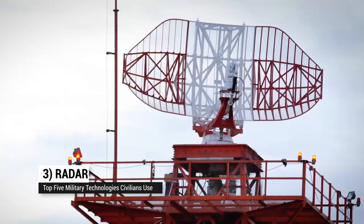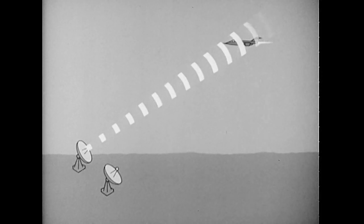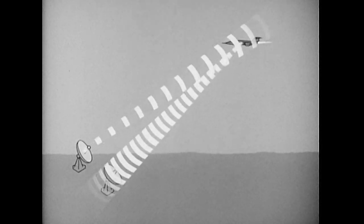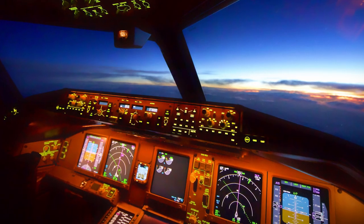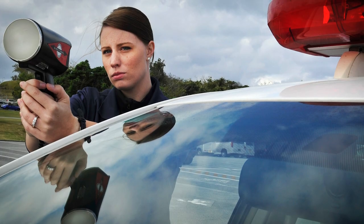Up to number three: radar — the machine, not the character from MASH. Radio Detection and Ranging, or radar, bounces radio signals off objects and monitors the return signal to determine about where the object is. It was used by all parties in World War II, and after the war, radar made its way into civil aviation as a safety tool, both at airports and inside planes. Other civil uses for the technology include meteorology and traffic enforcement.